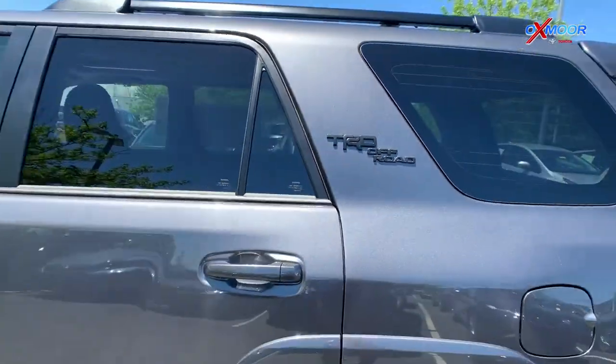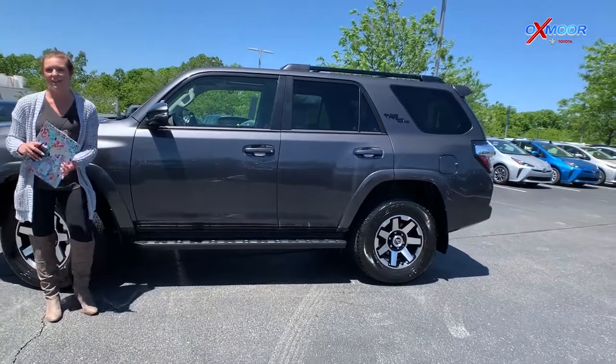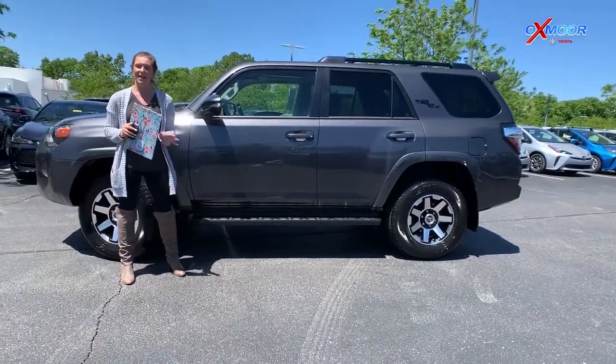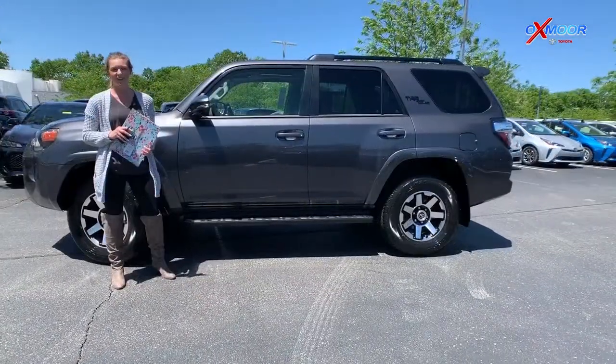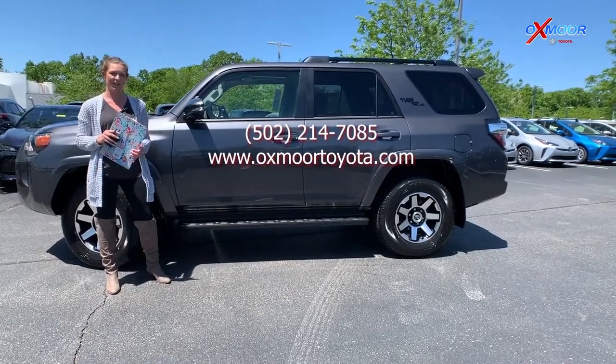That's a quick overview of this 2021 FourRunner TRD Off-Road Premium. If you want to get ahead of the curve, you can find us online or give us a call — all of that information will be right here on the page. Thanks so much!